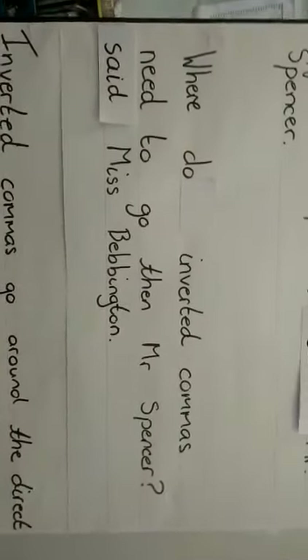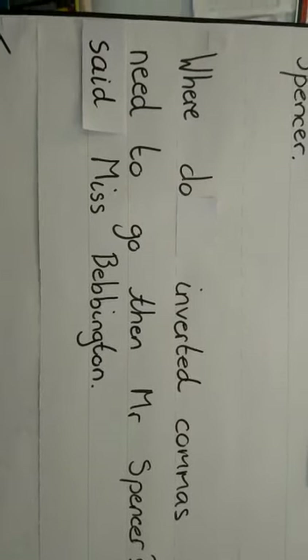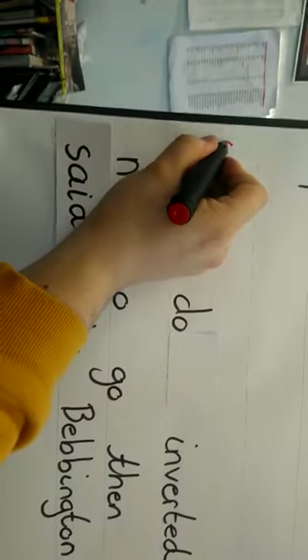Now on to our next sentence: 'Where do inverted commas need to go then, Mr Spencer, said Ms Bevington.' Again, think about what part needs to be said out loud and what part doesn't. What part's the action — just telling us how it's done? We begin with 'where': 'Where do inverted commas need to go then, Mr Spencer?' That's the question that's just been asked, so that's what's been said out loud. And then it's said by Ms Bevington.